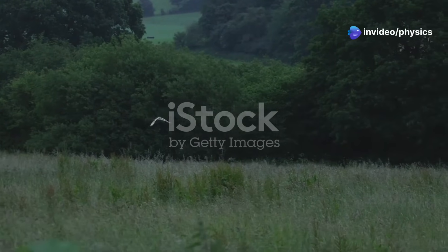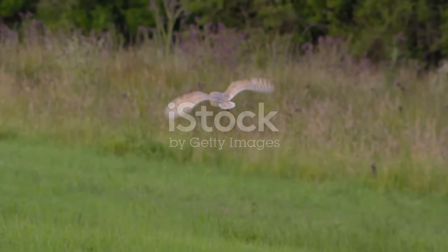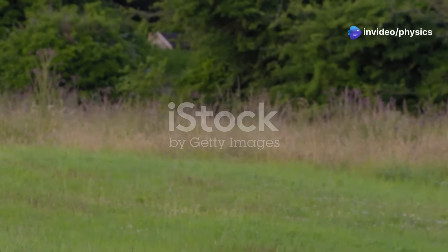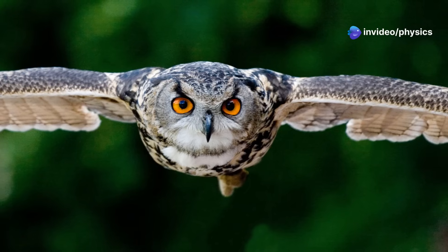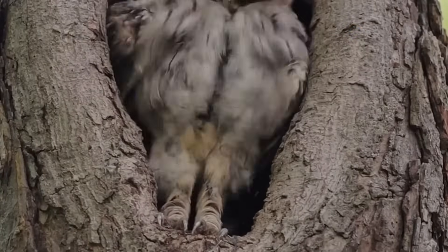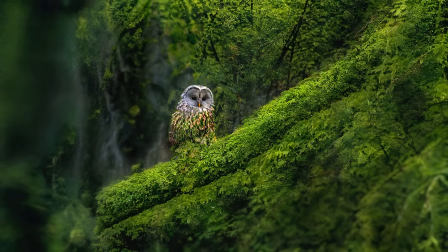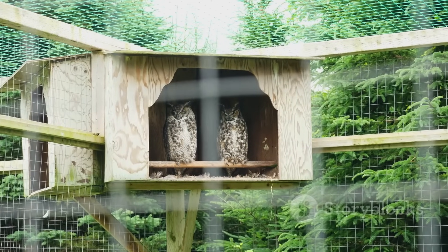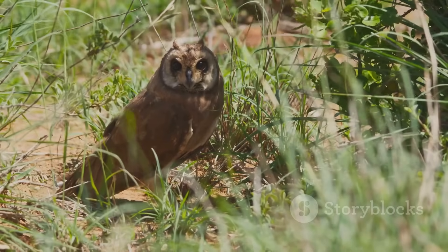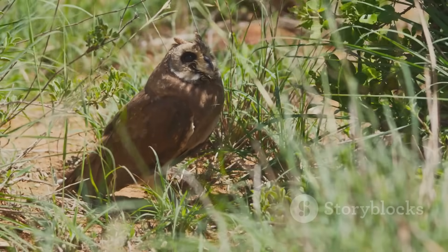Owls play a vital role in maintaining the delicate balance of ecosystems worldwide. As skilled predators, they keep rodent populations in check, preventing potential damage to crops and vegetation. Their silent flight is not just a marvel of nature — it's a testament to the power of natural selection and adaptation. Their presence signifies a healthy ecosystem, and by protecting owls and their habitats, we are ensuring the well-being of countless other species and preserving the intricate web of life that sustains us all.